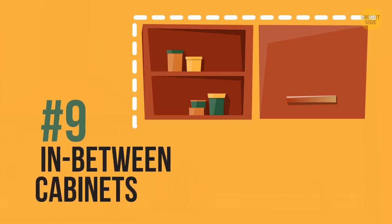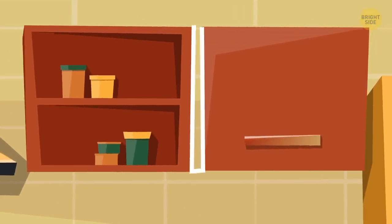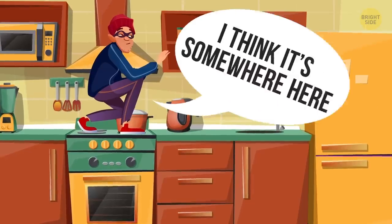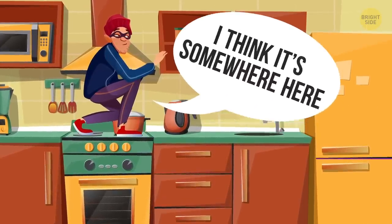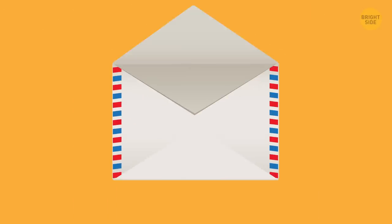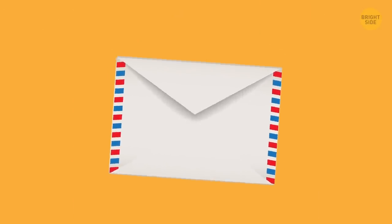9. In-between cabinets. Between nearly all upper cupboards, there's a tiny gap. It's not visible unless you climb on the kitchen counters. Since not many people know about them, they're the perfect hidey holes for cash. Place your money in an envelope and, using wide binder clips, hang them through the cracks.